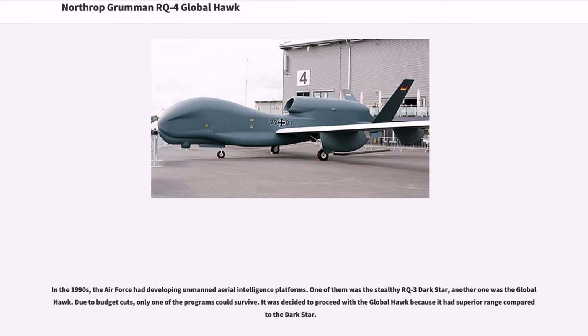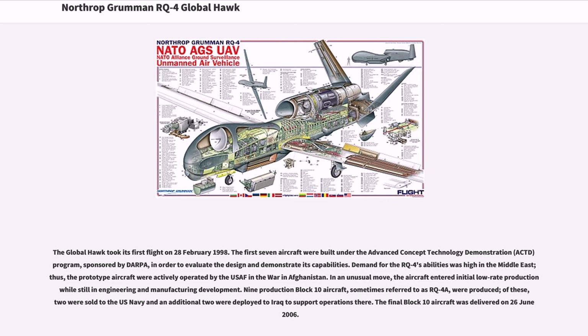In the 1990s, the Air Force had been developing unmanned aerial intelligence platforms. One of them was the stealthy RQ-3 Dark Star, another was the Global Hawk. Due to budget cuts, only one of the programs could survive. It was decided to proceed with the Global Hawk because it had superior range compared to the Dark Star. The Global Hawk took its first flight on February 28, 1998.